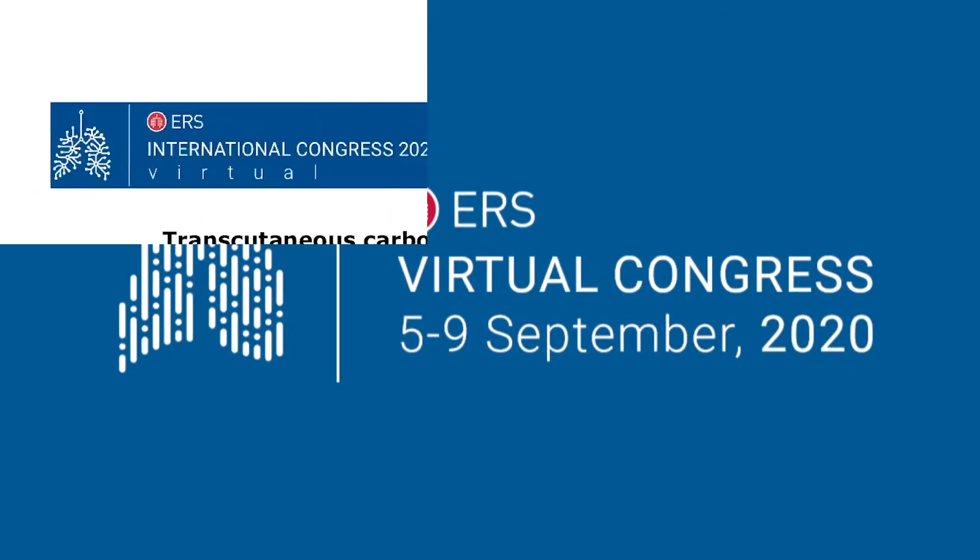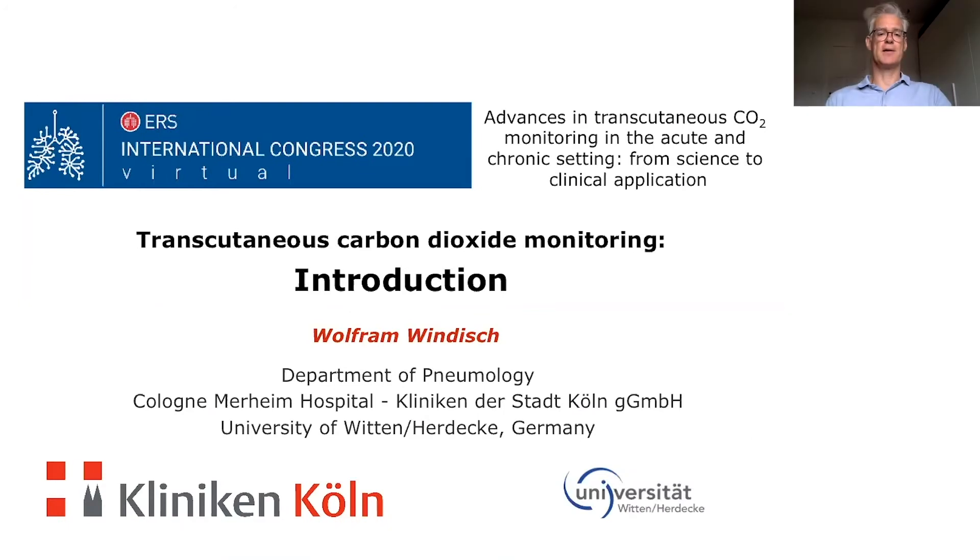Welcome everybody to our ERS International Congress virtual meeting in 2020. It's the first time for us to have this virtual meeting, and it's my pleasure that we can again run this CENTEC meeting on the advances in transcutaneous CO2 monitoring in the acute and in the chronic setting. We will present data from science to clinical application, and it's my pleasure to start with a short introduction.